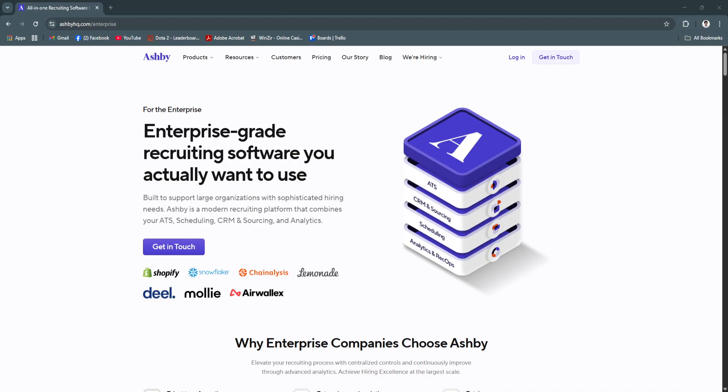Ashby empowers recruiting teams to hire faster, make better decisions, and deliver an outstanding candidate experience. Whether you're a solo recruiter or managing a large team, Ashby helps you stay organized, aligned, and data-informed every step of the way. In this video, we'll walk you through the key features of Ashby, show how they benefit recruiters and hiring managers, and explain why it's a top-tier solution for hiring in 2025.